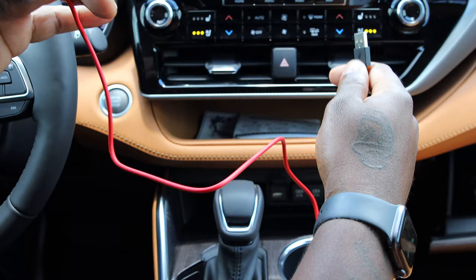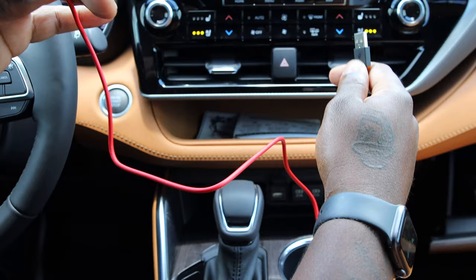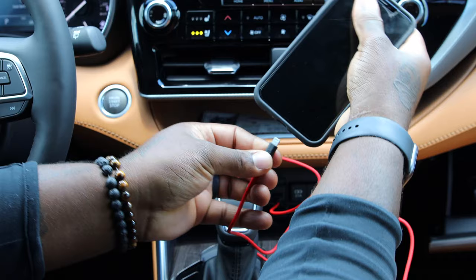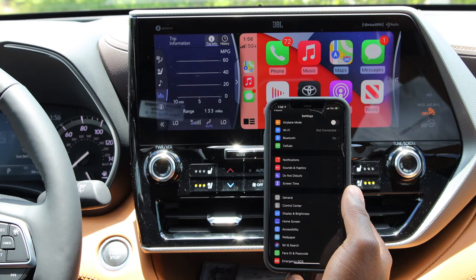For Apple CarPlay, it does have to be tethered in — you go ahead and plug it in right here. Perfect, so now we have our phone connected.